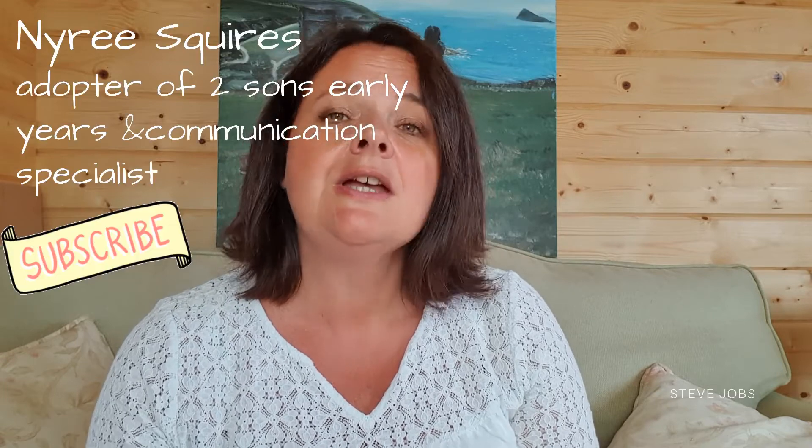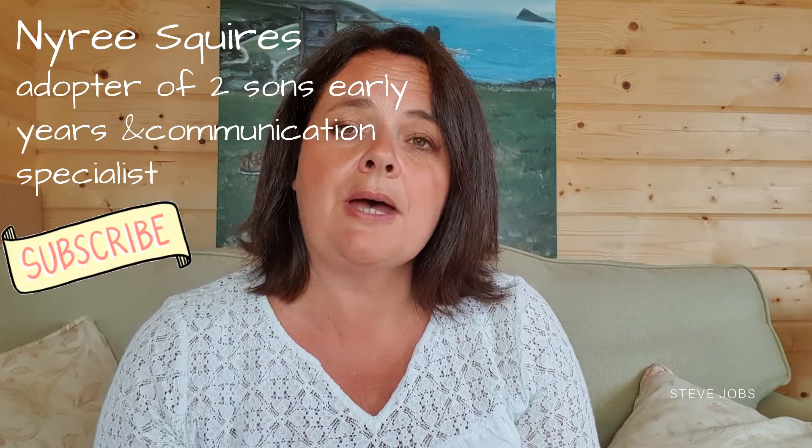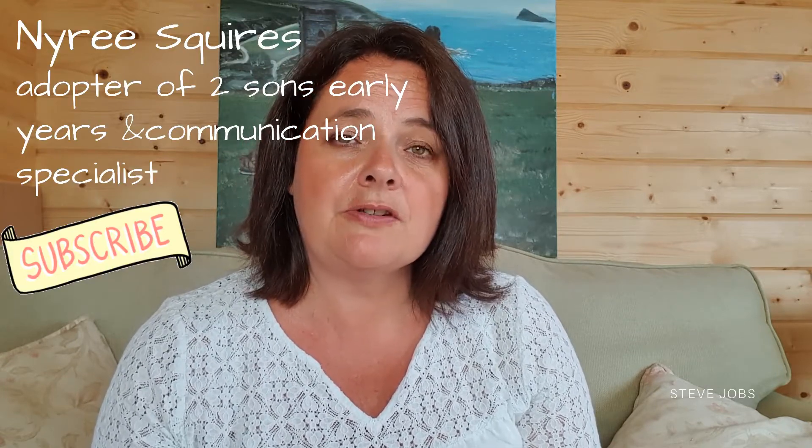Hi guys, my name is Nairi and you can find me on the Adoption Family Life channel under Nairi Squires, where I talk about everything relating to adopted family life. I have two adopted sons myself and I've been a foster carer. Today we're going to be talking about how to build a bond of attachment really quickly with a young adopted baby.